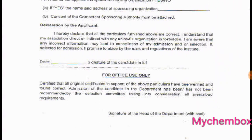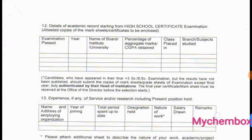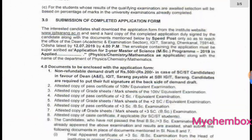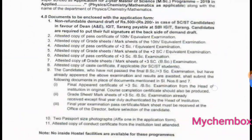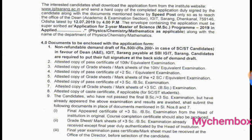We will be able to find the experience certificate and the declaration form. We will find the data for official users, and the document to be enclosed with the form. We will find the non-refundable demand draft for general category. For SC/ST, we will find the ID and address details.